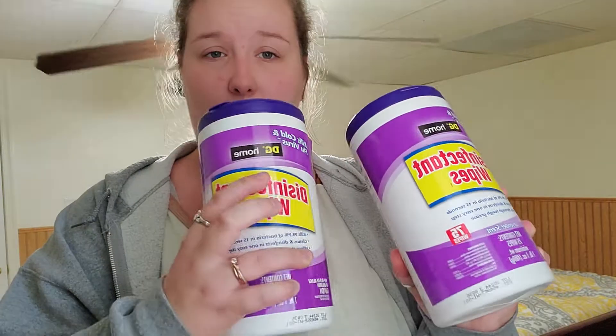So finally got some wipes — the Dollar General Home disinfecting wipes in the lavender scent. I grabbed two of them. They didn't have a limit at my store, so that was pretty great. I'd like to get another two just to put back for the house because I want to wipe everything down before it goes into our new house.